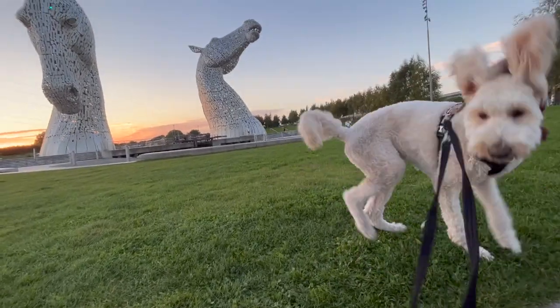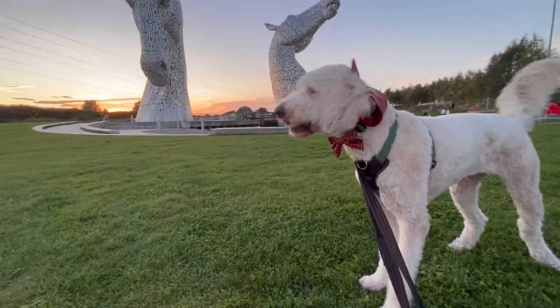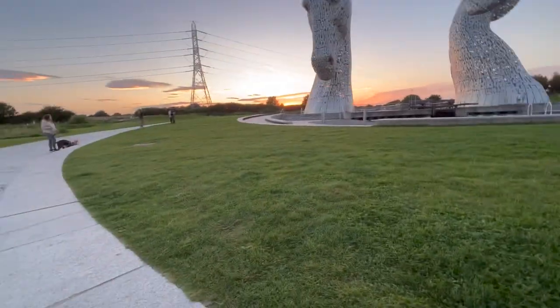Wow, are you having fun at the Kelpies, Max? Look — they're starting to go green, see the green! Oh, did you see a dog? Do you want to go back?